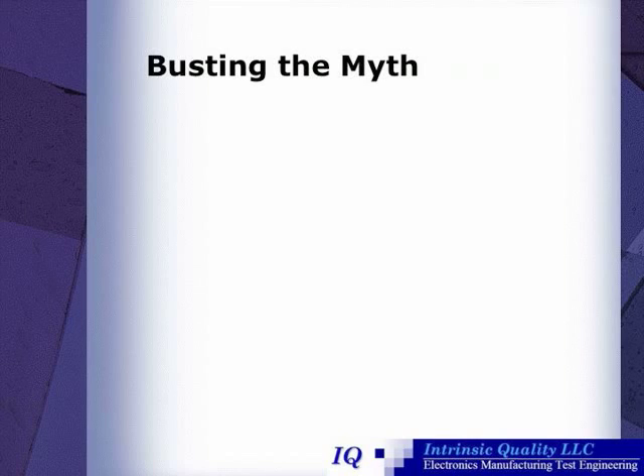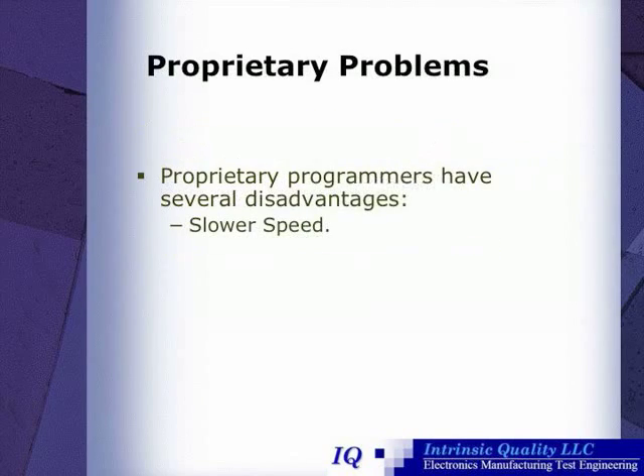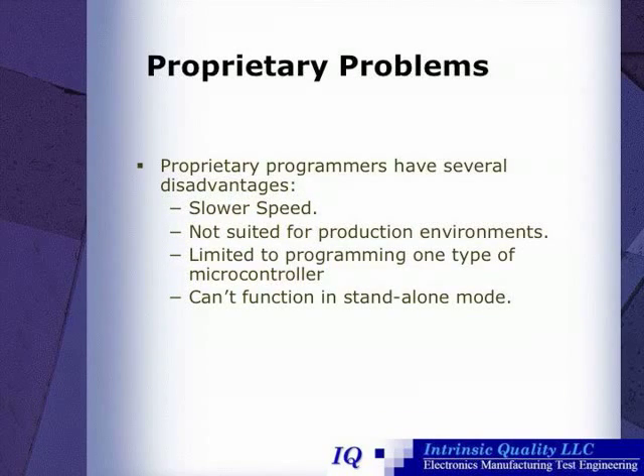I'd like to take a second here to bust a myth. Many original equipment manufacturers and contract electronics manufacturers rely on pre-programmed microcontrollers, or they use proprietary microcontroller programmers. This is rarely the best solution. Proprietary programmers have several disadvantages: they have a slower speed, they're not suited for production environments, their programming is limited to only one type of microcontroller, and they can't operate in standalone mode.